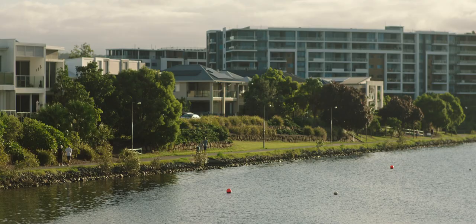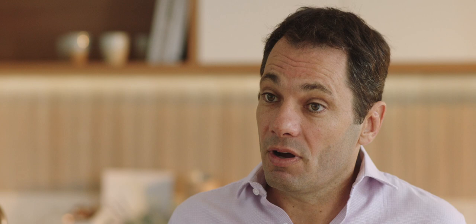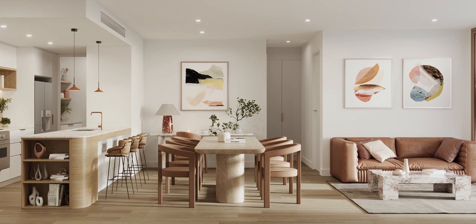I'm a Gold Coast local. I grew up one kilometre from Ombre Robina, so I feel very, very local, particularly to this project. At Ombre we saw a big demand from downsizers and owner occupiers in the Robina area, and we wanted to take that opportunity to deliver these homes for those sorts of people.